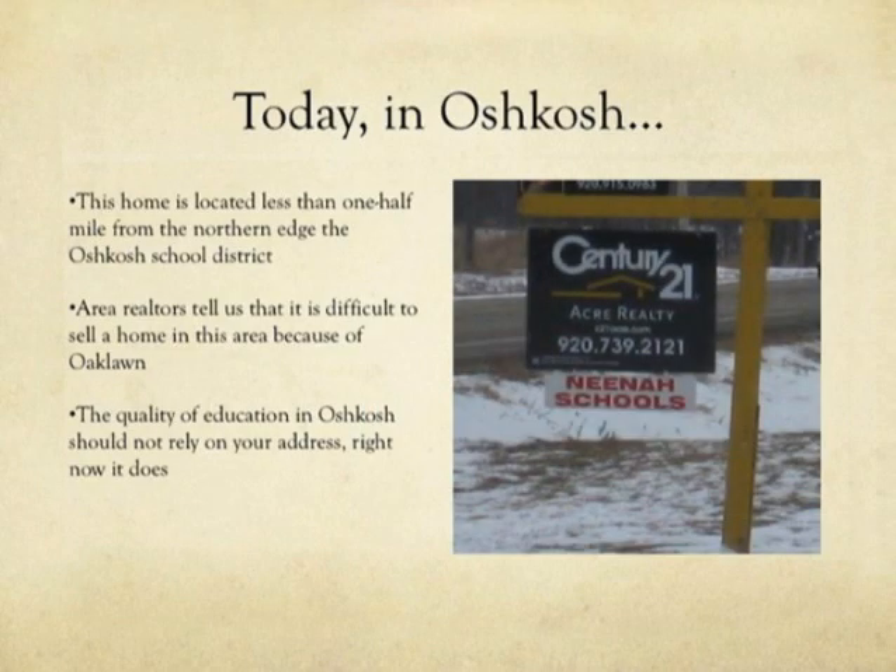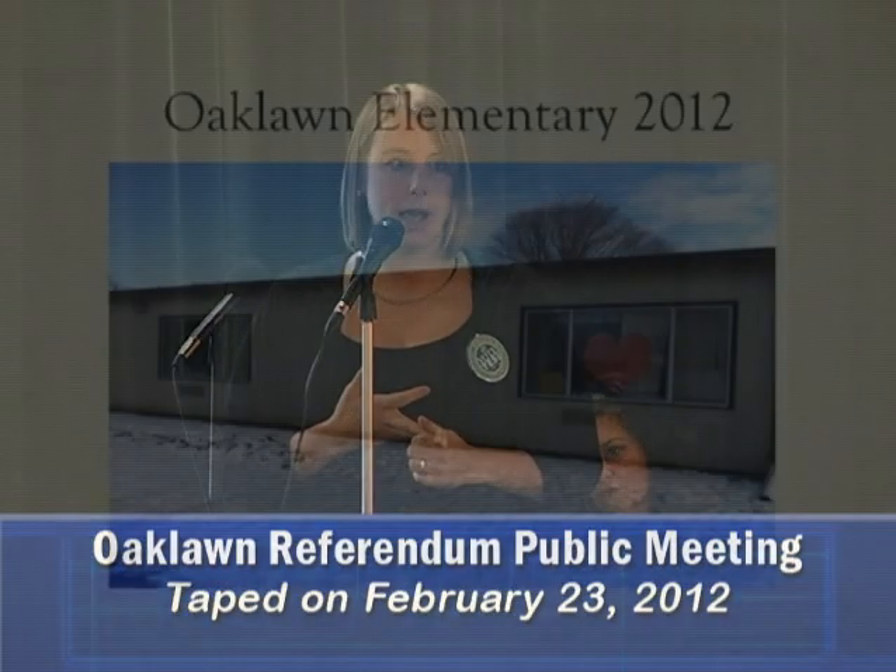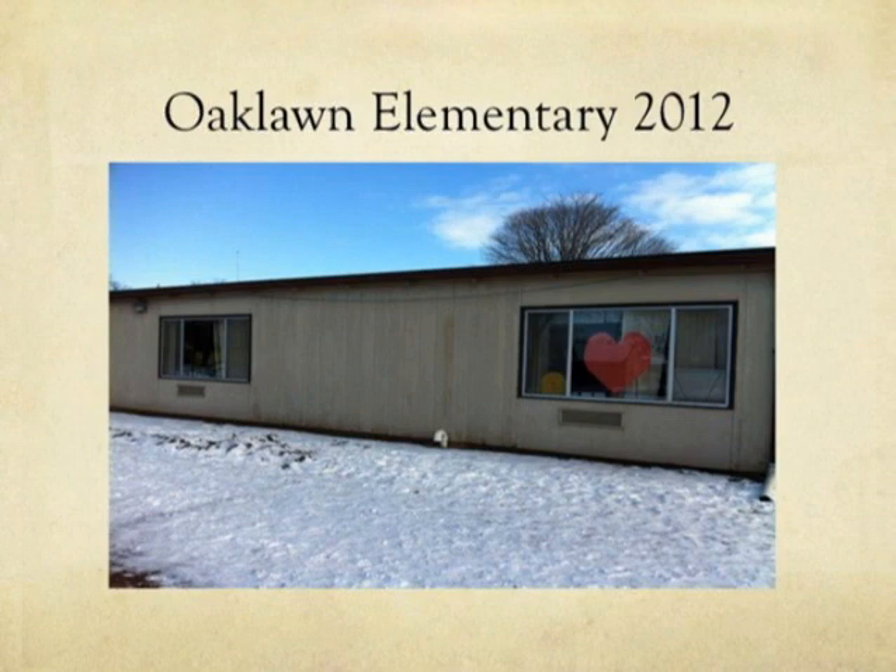This is a sign less than a half a mile away from the north end of our school district boundary. This sign is showing that a house with an Oshkosh address has Neenah schools. People are choosing not to look at that house because it has an Oshkosh address. It is better for this realtor to promote that that house has Neenah schools than that it's near Oshkosh schools. Realtors in the area have told us it is difficult to sell a home in the Oaklawn attendance area — that when a realtor drives a person past Oaklawn Elementary, many times that person will say, 'Never mind, I'm going to Neenah.'